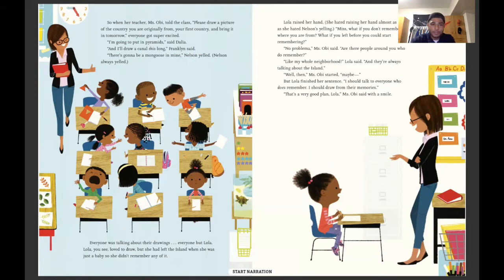I'm going to put in pyramids, said Dahlia. And I'll draw a canal this long, Franklin said. There's going to be a mongoose in mine, Nelson yelled — Nelson always yelled. Everyone was talking about their drawings, everyone but Lola.